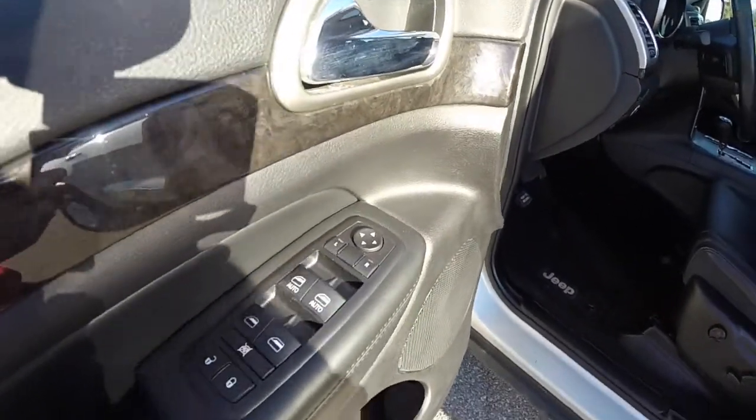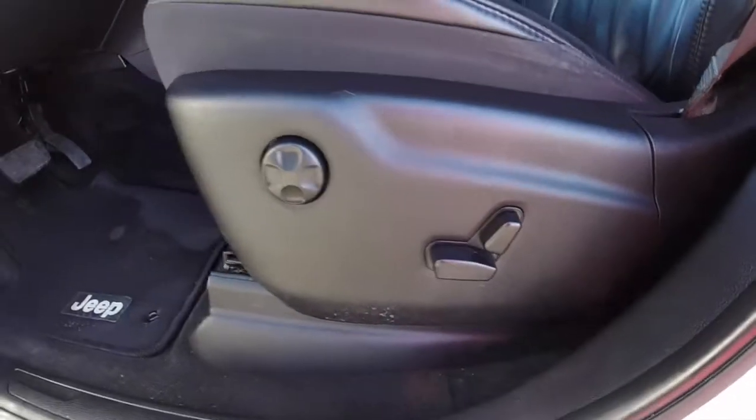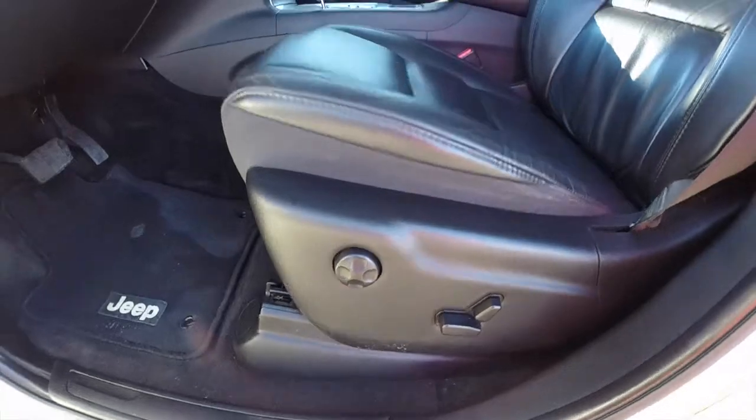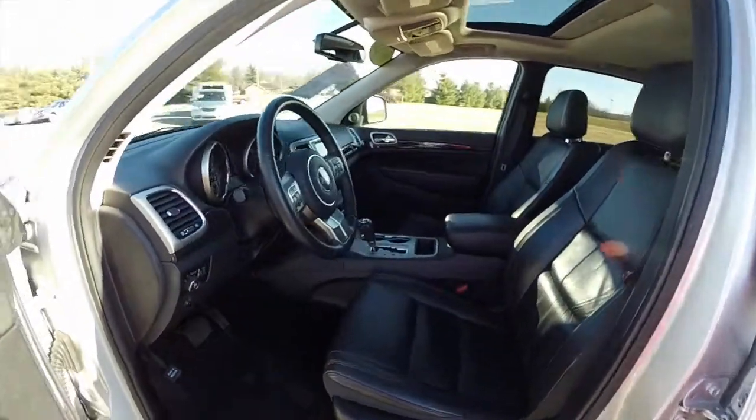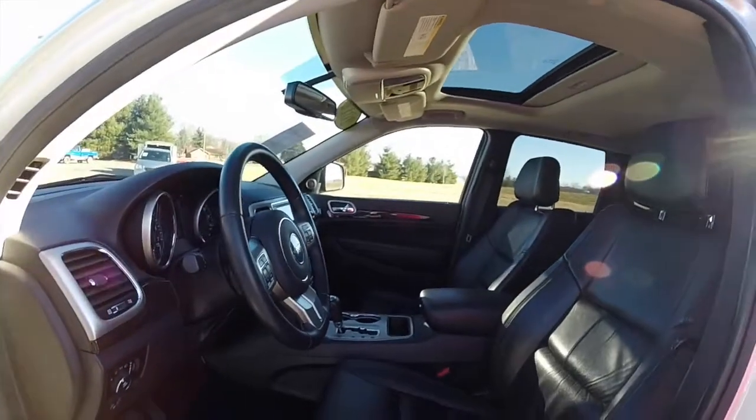Inside we have power heated mirrors, windows and door locks. Also got 8-way power driver and passenger seats with 4-way adjustable lumbar support. Vehicle is equipped with automatic headlamps, heated front seats, and a leather wrapped steering wheel. Also has Uconnect Bluetooth.